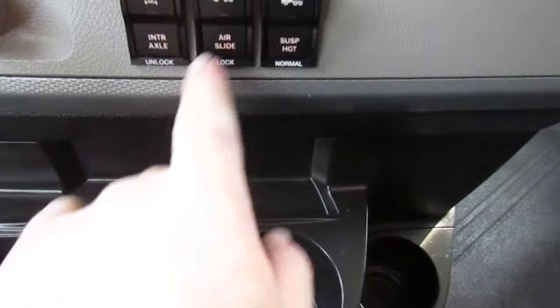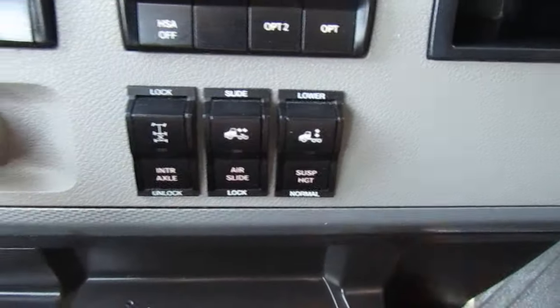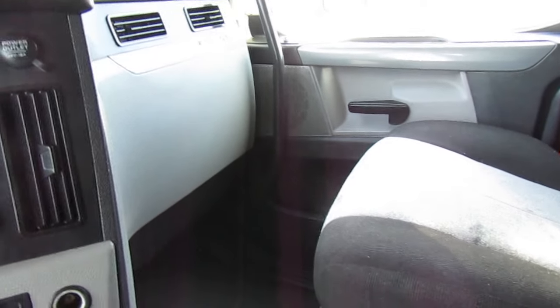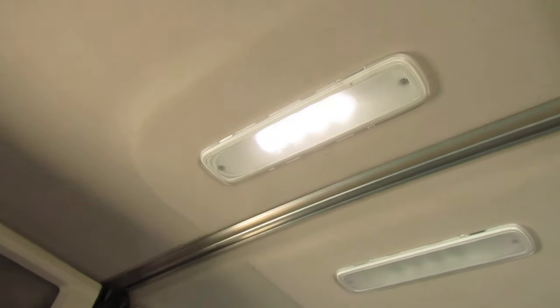You've got your diff lock, sliding fifth wheel, and your air suspension dump. AC is nice and cold. Radio — that got loud fast. Where's the dome light? Nice.